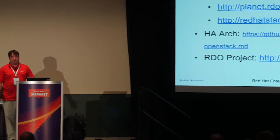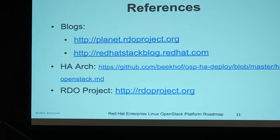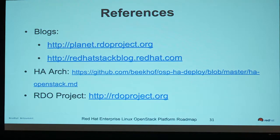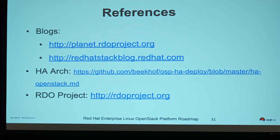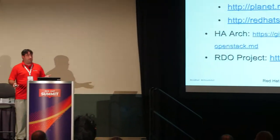Some references: PlanetRDOProject.org is an aggregate of all the blogs we post. There's also Planet.OpenStack for another aggregate. The Red Hat Stack Blog is used by engineering, product management, and others involved in OpenStack. Our HA architecture is up for public review — we're working with upstream OpenStack folks to merge all that information into one canonical source. The RDO project at rdoproject.org is a good place for asking questions about OpenStack and engaging with the community.